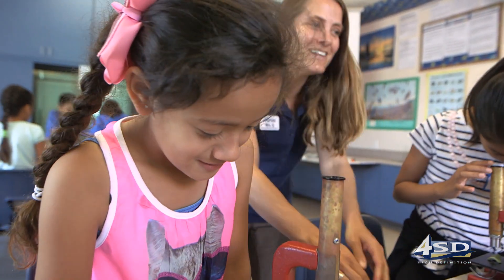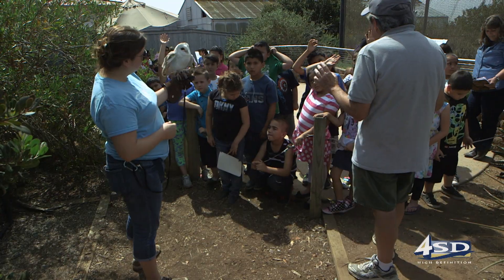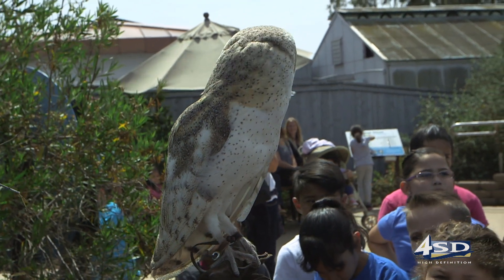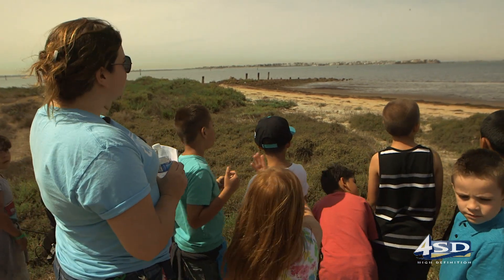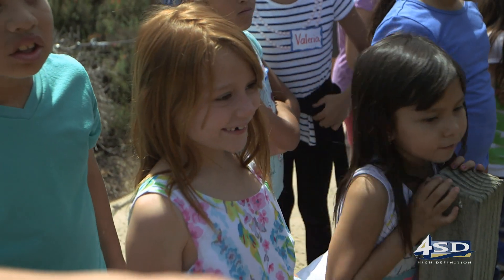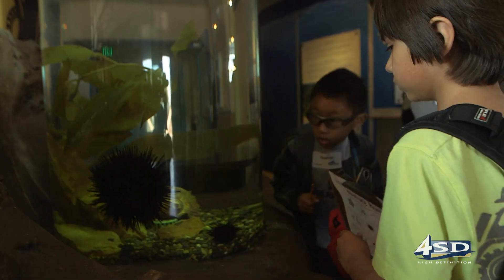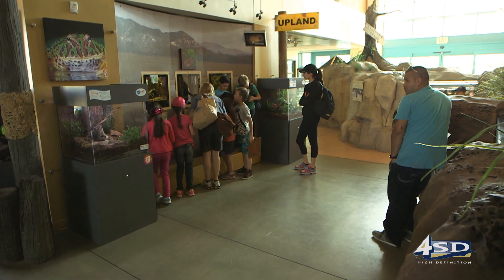In addition to classroom learning, kids get docent-guided tours that get them up close and personal with nature, from animal encounters to a nature trail walk to the bay. Not only do they get the standards-based education here, they're actually excited about learning and they're excited about science, and they want to know more — asking more questions and motivated to learn more, and that I think is really a wonderful thing about this place.